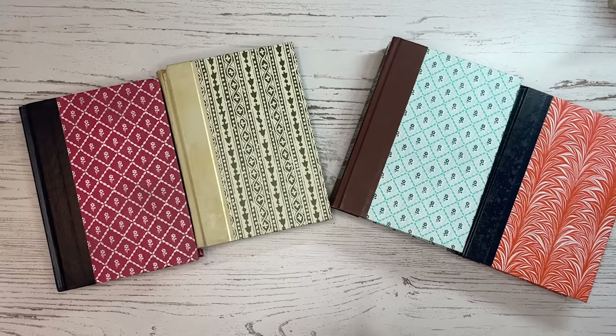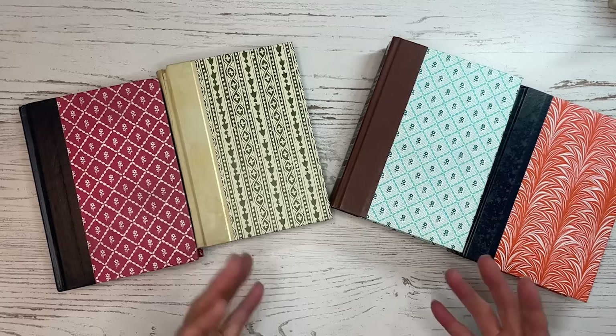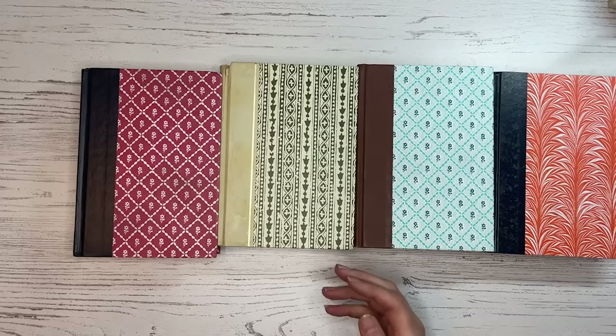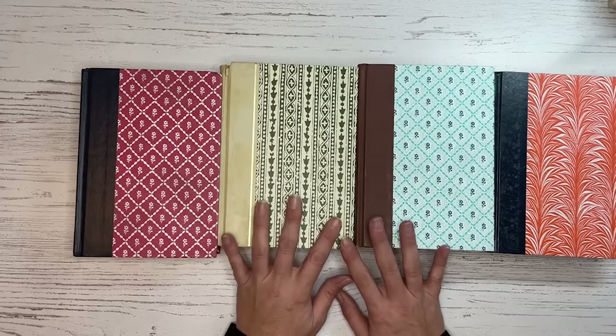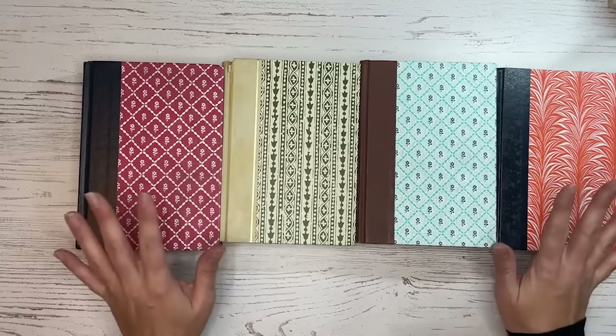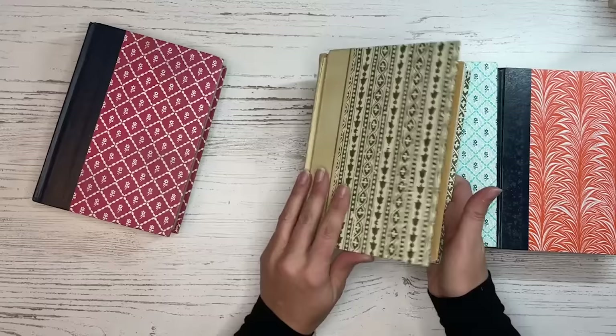First, let's talk about books. There are way too many for me to mention, but I wanted to give you some ideas so that when you're out looking around, you'd know what a junk journaler is looking for in a book. Most of the books junk journalers like to use are not brand new — they're older books, and most of the time they can't be purchased on Amazon. They're often found in thrift stores or on used bookseller sites. The first ones I want to mention are Reader's Digest books — they have lovely covers.